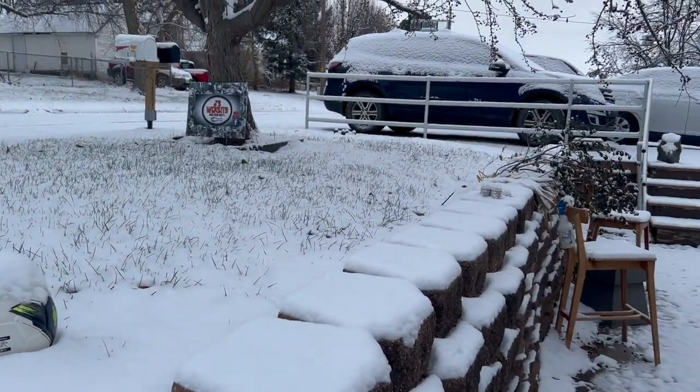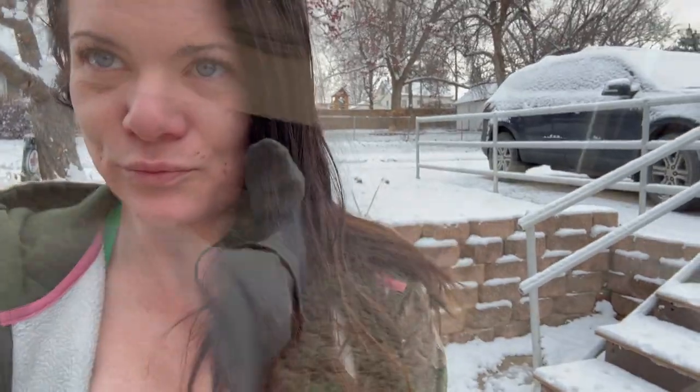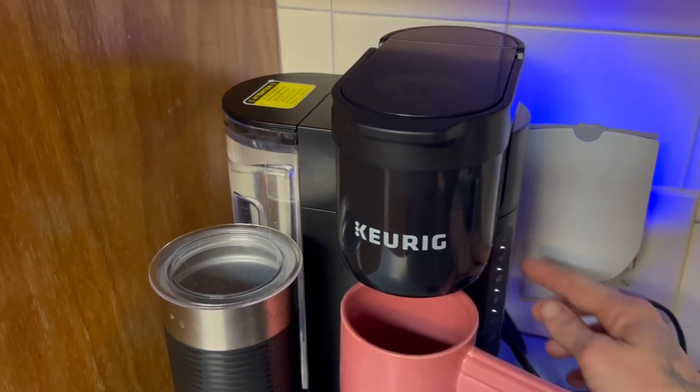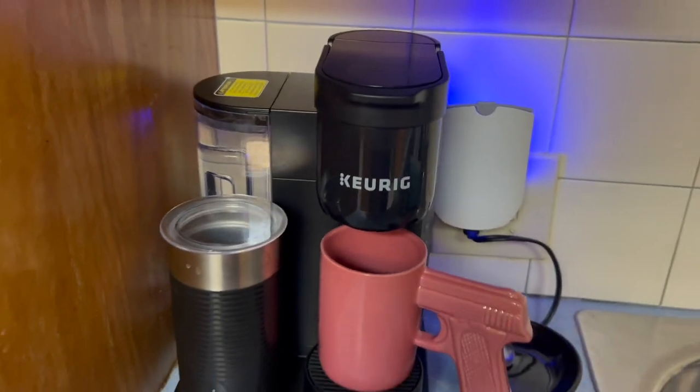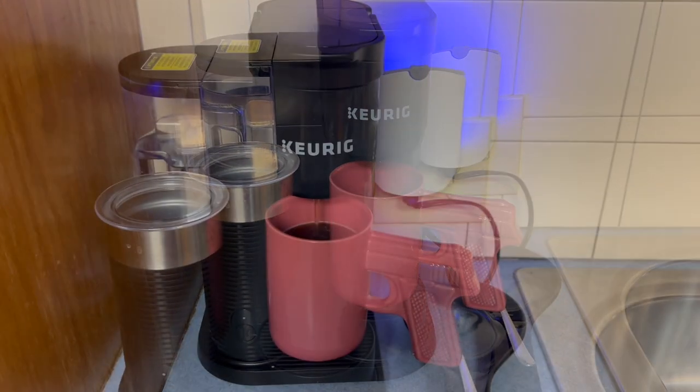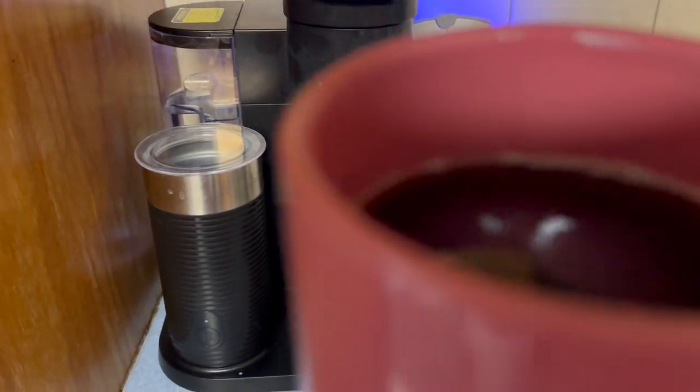What do we do on a snow day? Well, we better go feed our peggers so they don't freeze to death. But first, coffee. Cheers, my dears.